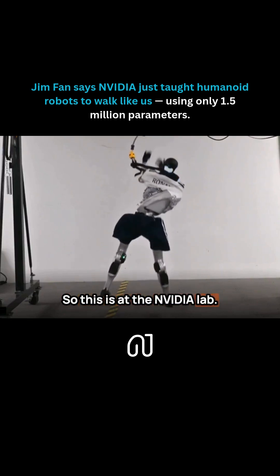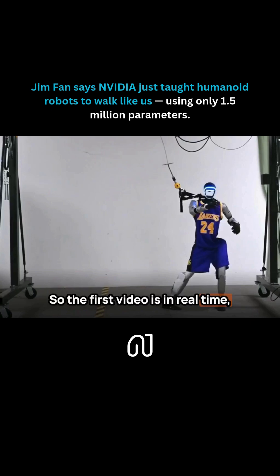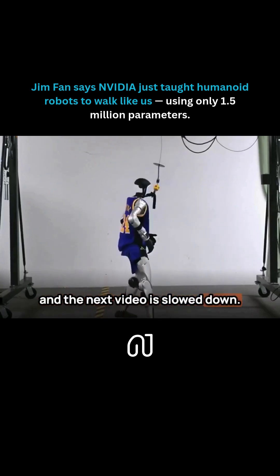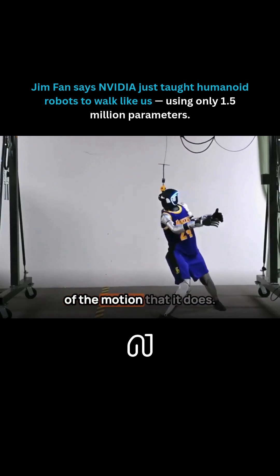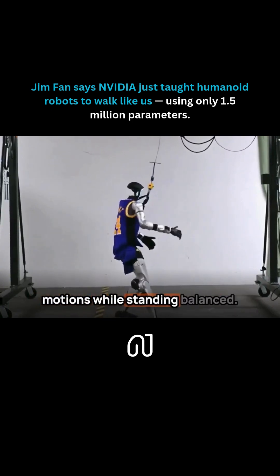So this is at the NVIDIA lab. We actually need to slow down the video — the first video is in real time, and the next video is slowed down, so you can see the sophistication of the motion that it does. It imitates human agile motions while standing balanced.